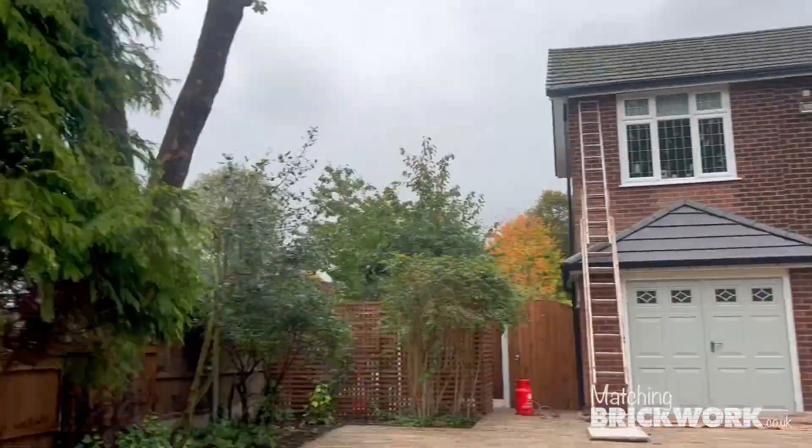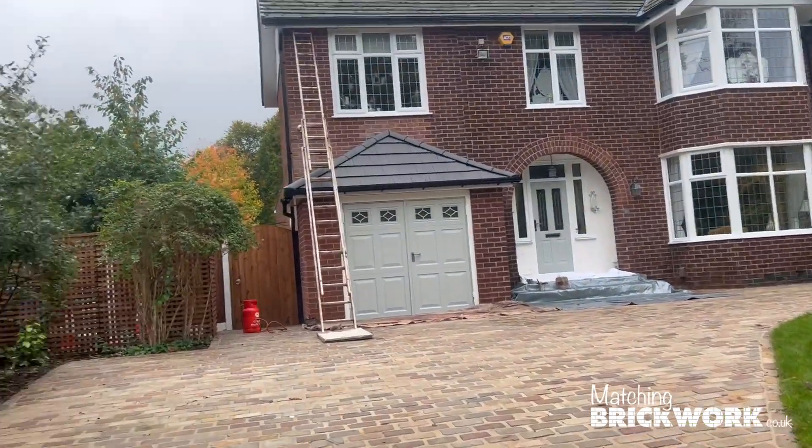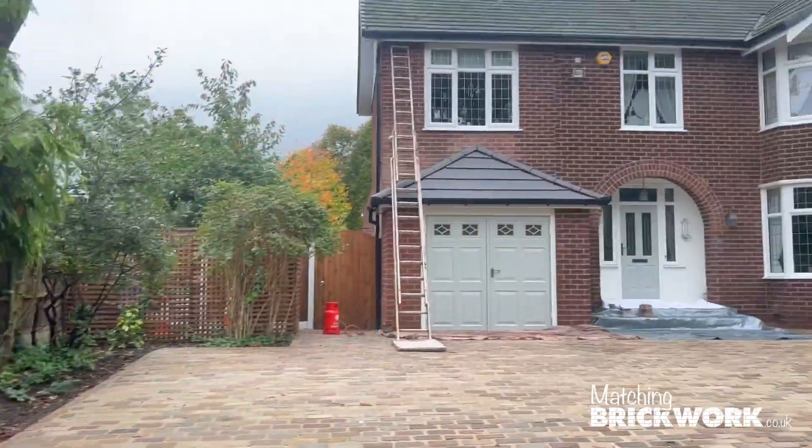Here we are in Manchester — whereabouts exactly? We're in Manchester, a kind of suburban area, but not the exact postcode.